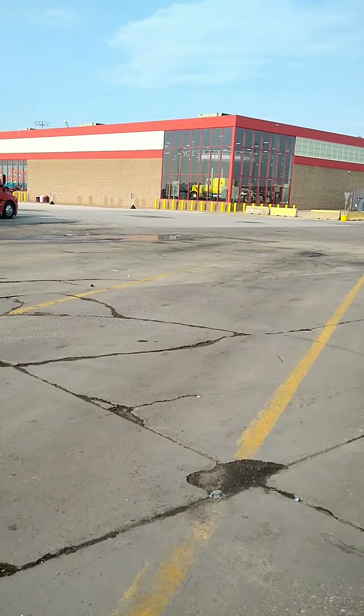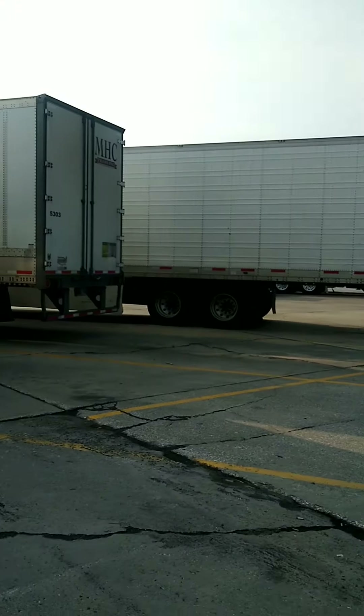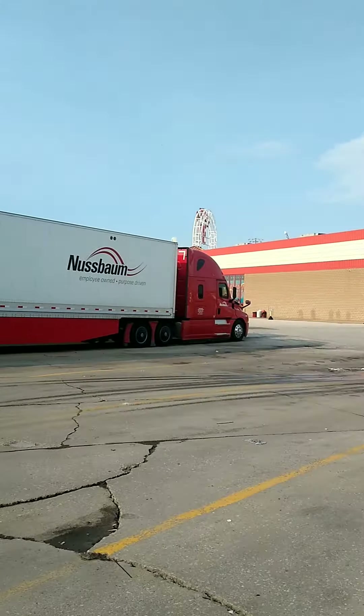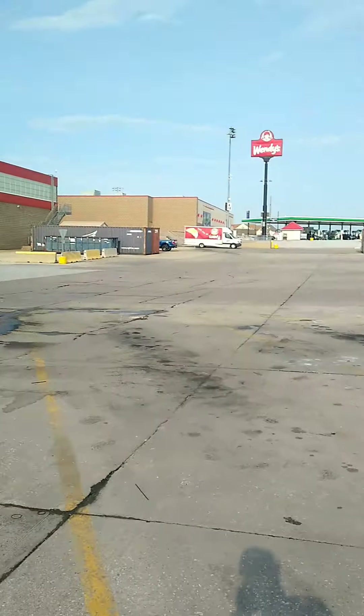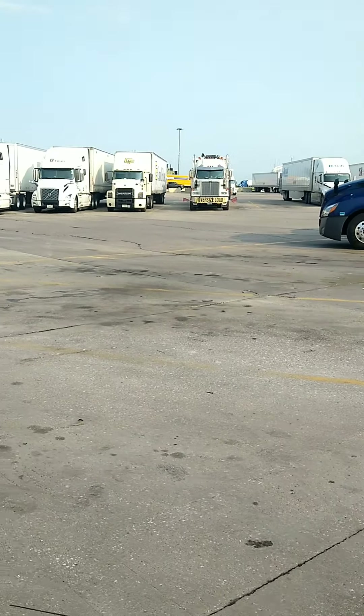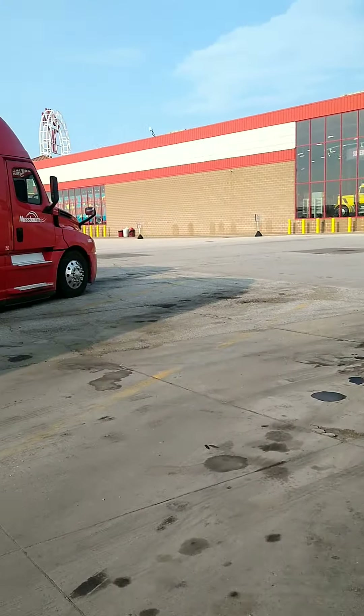Good morning. It's June 19th. We're in Iowa at the Iowa 80 right now, and we're getting ready to go inside the building. They have like 600 parking spots for semis here.